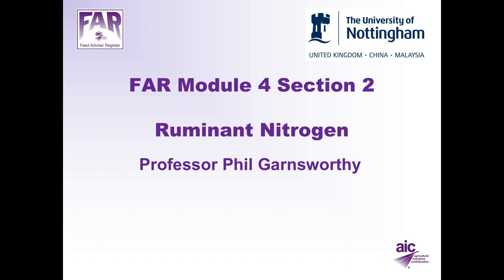Welcome to FAR Module 4, Section 2. This module outlines ruminant nitrogen nutrition. My name is Phil Garnsworthy. I'm Professor of Dairy Science at the University of Nottingham.